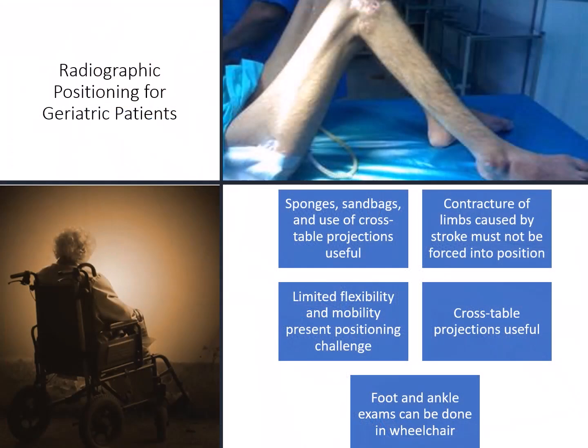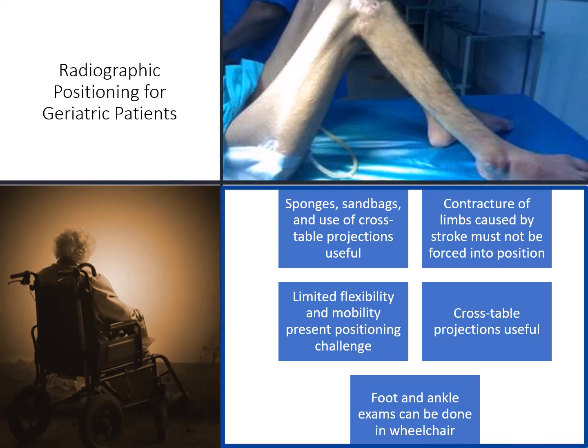Here are some tips for radiographic positioning for geriatric patients. You may need to use sponges, sandbags, and crosstable projections. Contracture of the patient's limbs caused by stroke must not be forced into position. Limited flexibility and mobility present positioning challenges, and crosstable laterals might be useful. Foot and ankle exams can be done in the wheelchair.